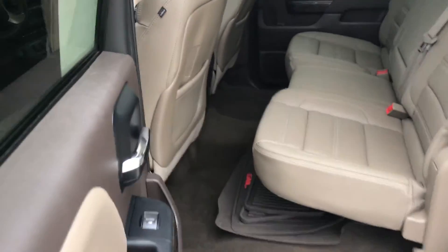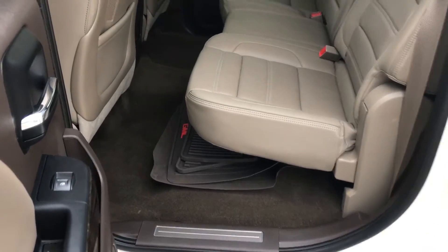Going around to the back seat — as you can see, there's a good amount of room back there. It also comes with all-weather floor mats.